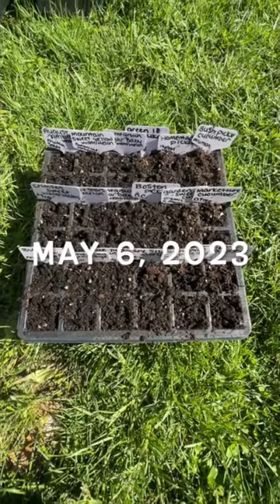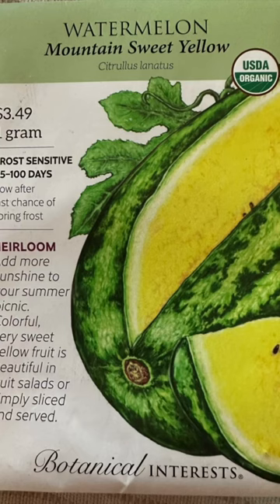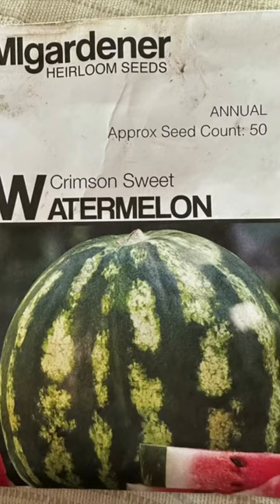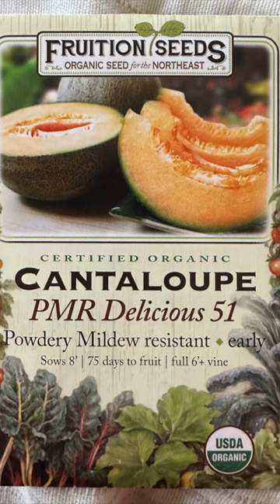It's May 6, 2023, and these are the seeds that we started today: August Ambrosia watermelon from Fruition Seeds, Mountain Sweet Yellow watermelon from Botanical Interests, Sugar Baby watermelon seeds from watermelons we grew last year, Crimson Sweet, Moon and Stars watermelon, Fairy Morse, Black Diamond melon, and Mr. Delicious 51 cantaloupe from Fruition Seeds.